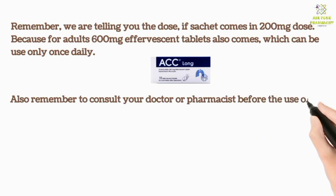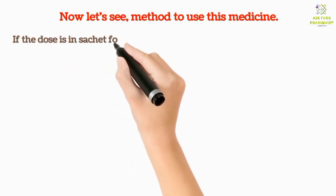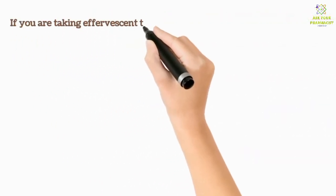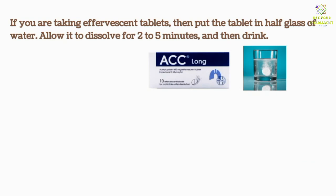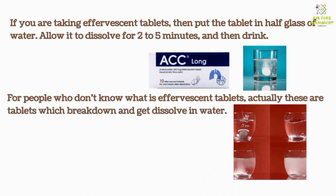Always consult your doctor or pharmacist before the use of any medicine. If the dose is in sachet form, dissolve the sachet powder in a glass of water, stir well, and then drink. Take the medicine after food. If you are taking effervescent tablets, put the tablet in half a glass of water, allow it to dissolve for two to five minutes, and then drink. Effervescent tablets are tablets which break down and dissolve in water.